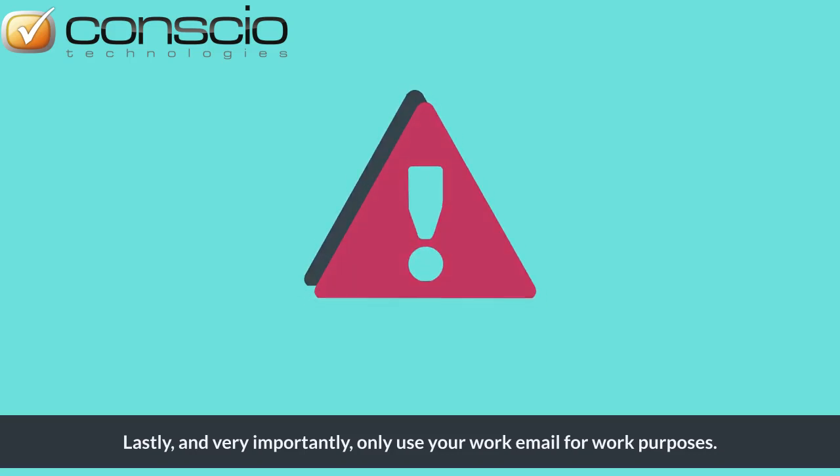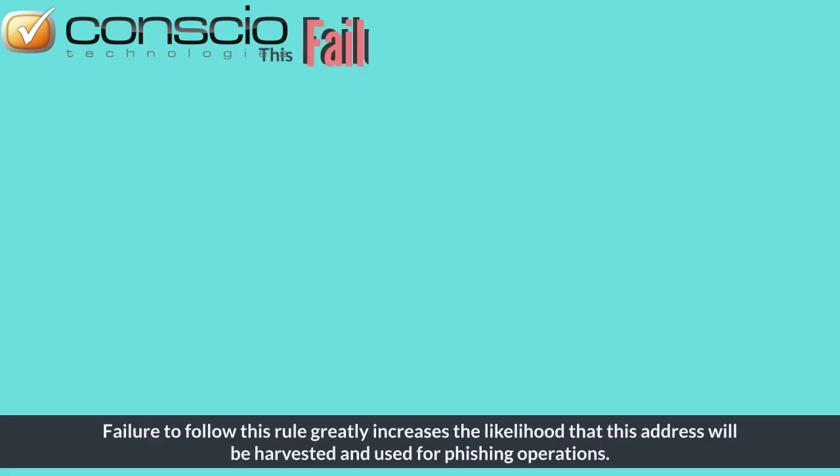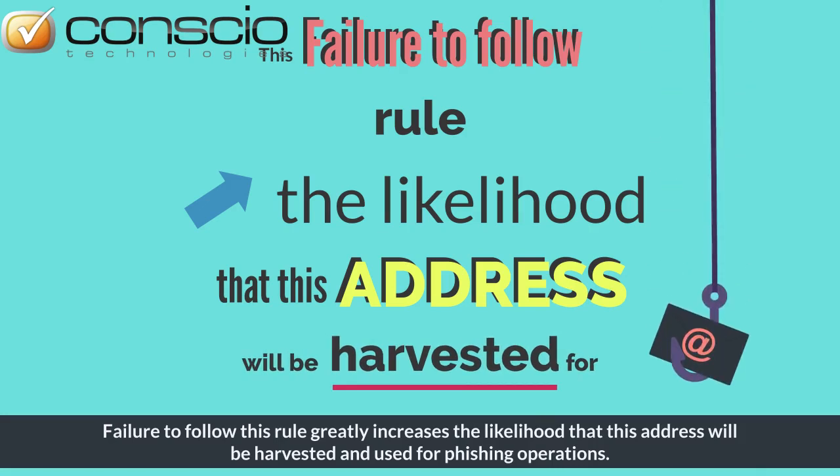Lastly, and very importantly, only use your work email for work purposes. Failure to follow this rule greatly increases the likelihood that this address will be harvested and used for phishing operations.